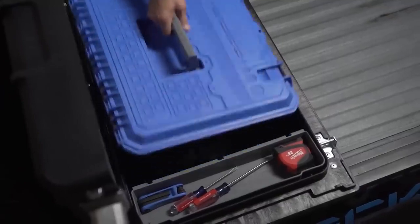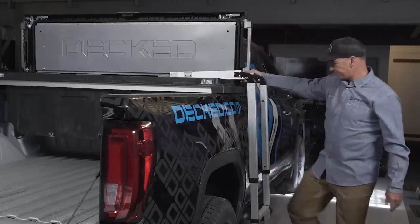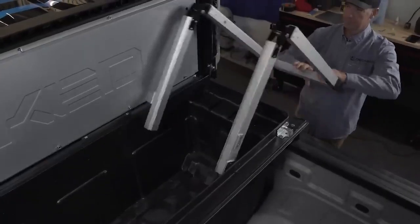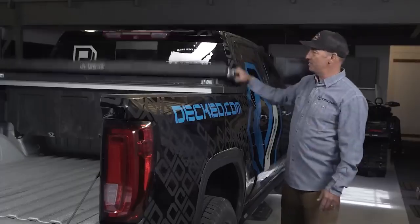This particular model boasts a generous 280-liter capacity and can handle a hefty 227 kilograms of cargo. Crafted from molded polymers, this box is both waterproof and hassle-free at the car wash. As for the ladder, DECT has opted for a dependable 6000 series aluminum alloy.